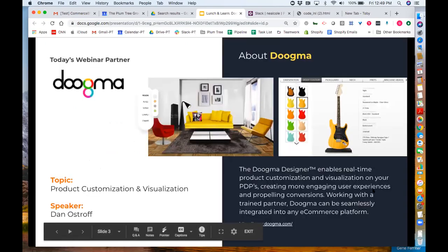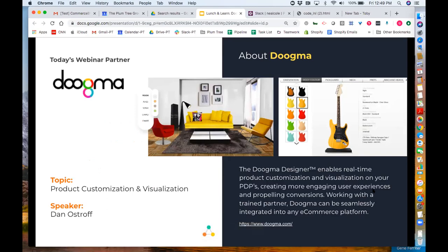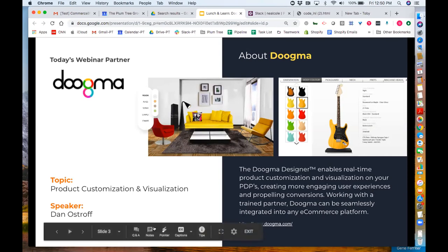For today, one of the areas we find incredibly important is customized and personalized products, bundled products, and creating experiences on your site that are interactive and engaging. We're very proud to present Dan Ostroff, who's been in the space for the last decade, actually has three patents in this area, and there's really no one more knowledgeable when it comes to product personalization, customization, and bundling. Without further ado, I'd like to introduce Dan, who runs Dugma.